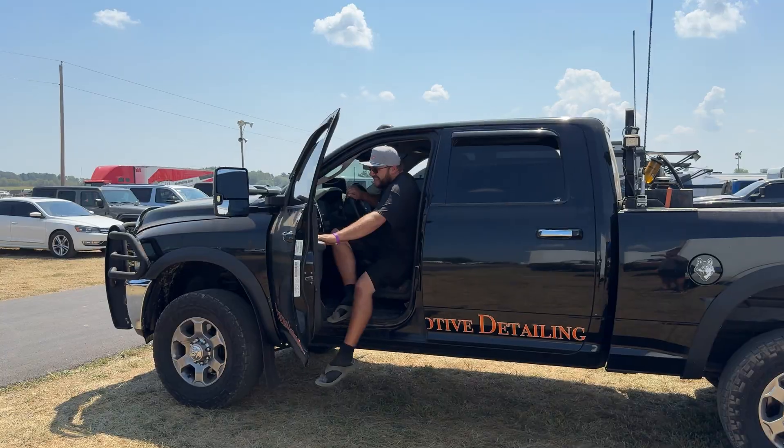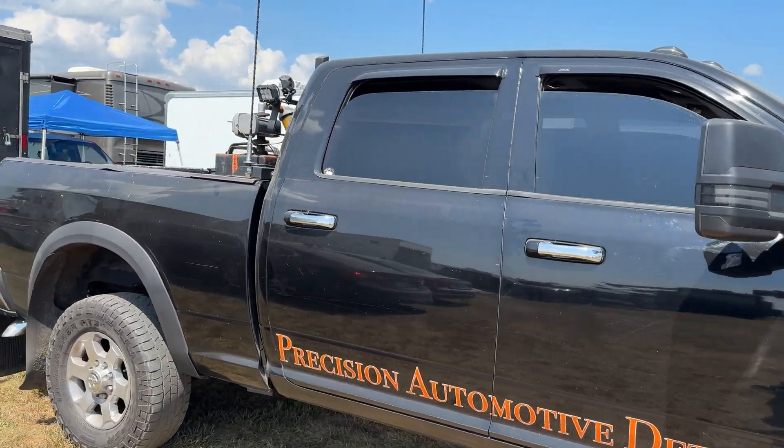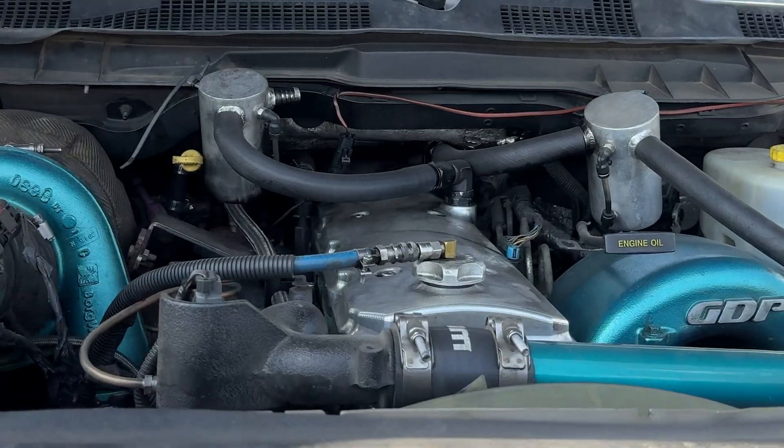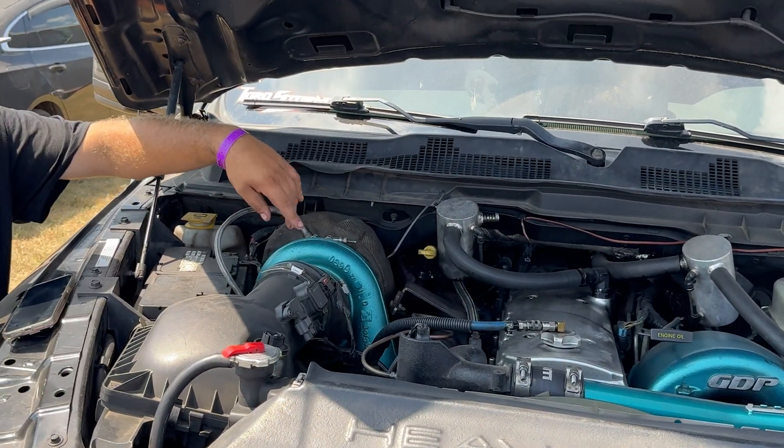It's instant spool — it stays in boost all the time. It's been 54,000 pounds off the back hitting an on-ramp still at 70 miles an hour without really getting after it. It's also only got a 60 horse tow tune, and it's got a D&J Stage 1 performance head.